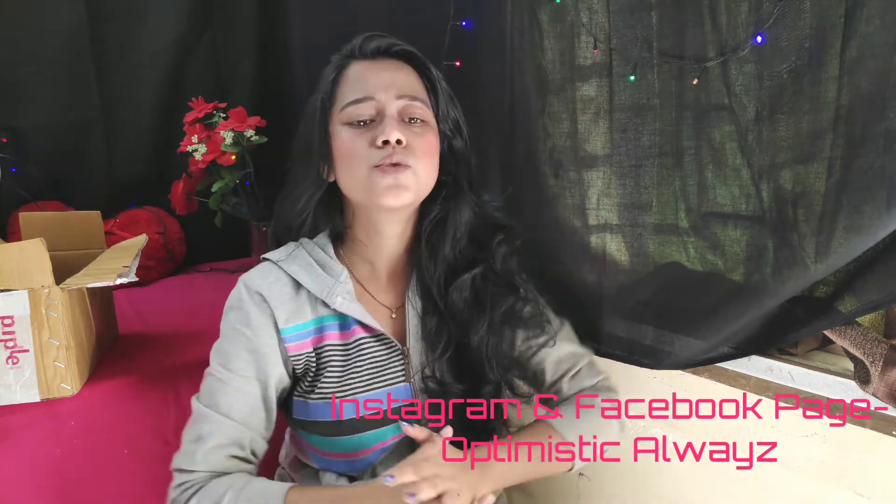With this, my purple haul is complete. Stay tuned on my channel, subscribe, and hit the notification bell. You can also follow me on Facebook and Instagram under the name Optimistic Always. Thank you guys, be happy, bye bye!